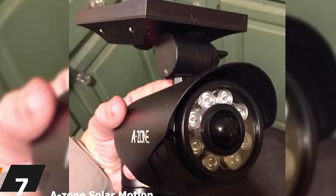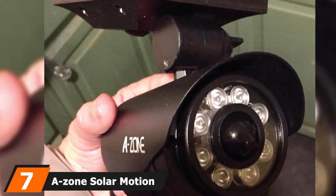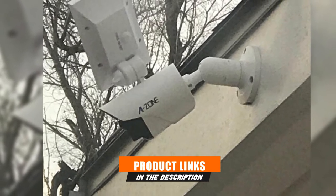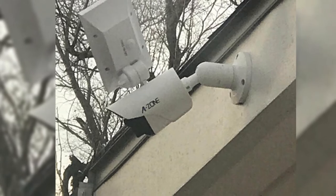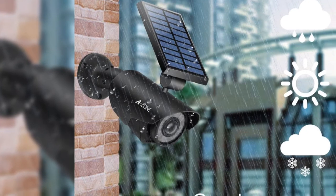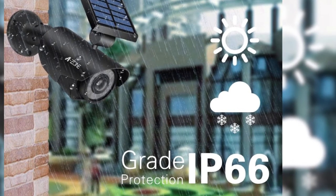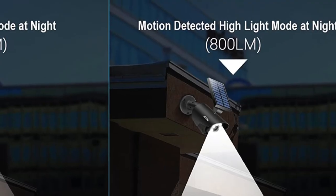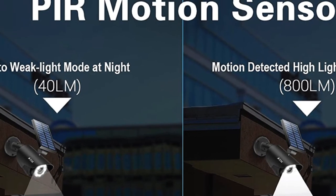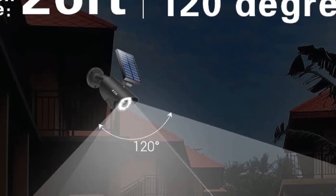Moving on to number seven, we have the Zone Solar Motion Sensor Light Outdoor. The high-quality solar motion light from Zone is one of our favorites on the list. This unit comes with all the tools required for easy installation and is suitable for illuminating the courtyard, garden, or any outdoor area that receives plenty of sunlight during the day. While it is a basic unit without all the bells and whistles of high-end products, it is far from disappointing — it has a long operating time of 40 hours and features durable aluminum alloy casing which makes it weatherproof and dust-resistant.